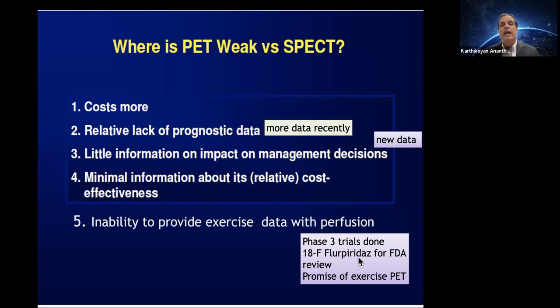At the recent ASNIC meeting in Toronto, data was presented on the second phase 3 trial completed for F18 flurpiridaz. Dr. Madahi presented that the isotope F18 flurpiridaz is now going to be under FDA review. I truly believe it will probably get approved by the end of next year or early 2025, which would then make exercise PET a true reality.